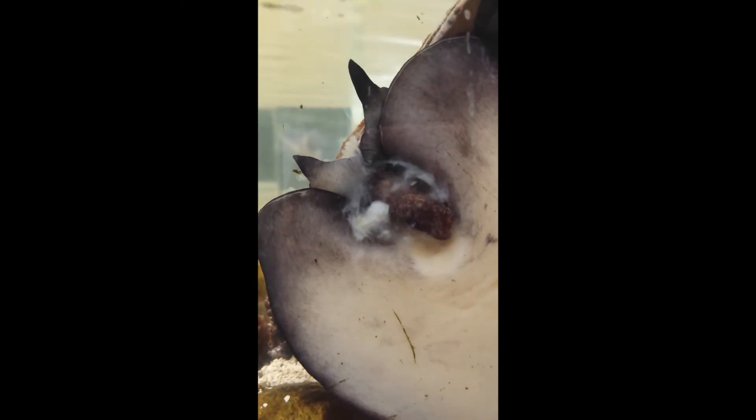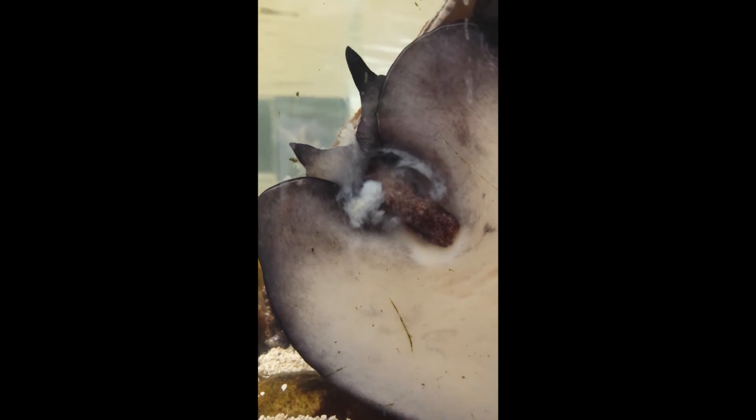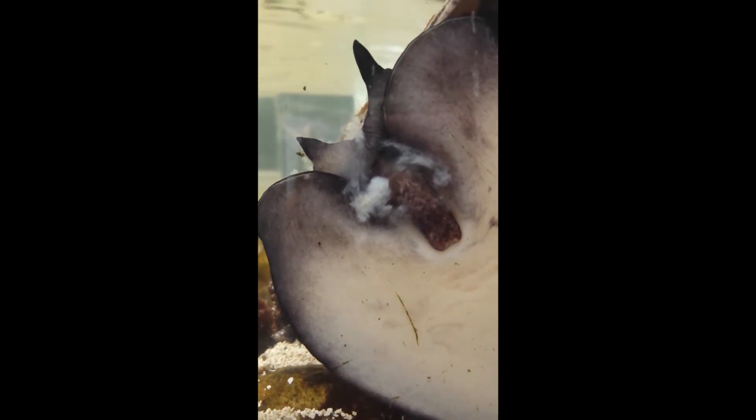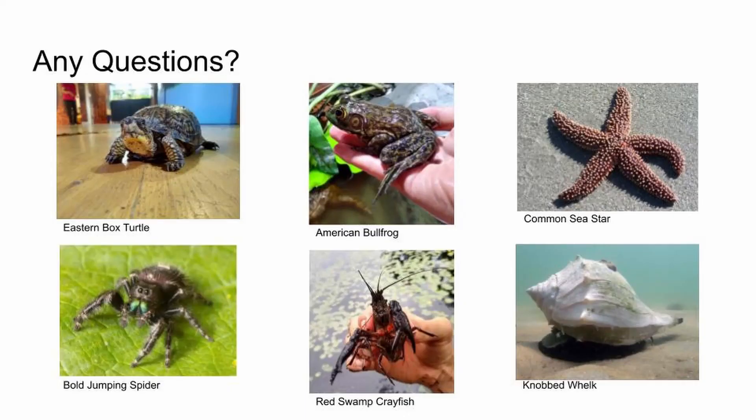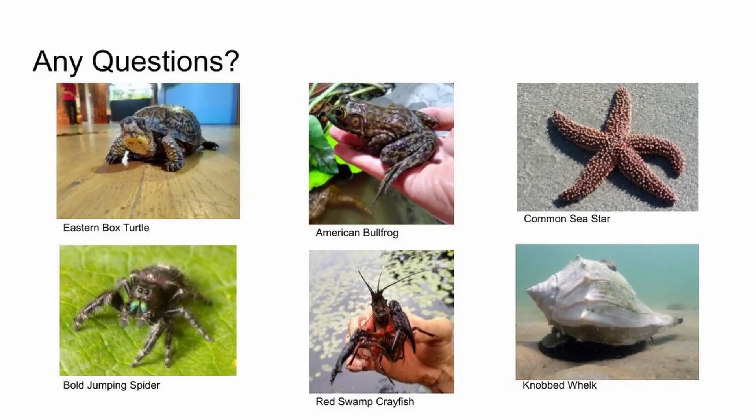All right, so those are all the animals I wanted to go over. We have the eastern box turtle, bold jumping spider, American bullfrog, crayfish, sea star, and whelk. Does anyone have any questions?